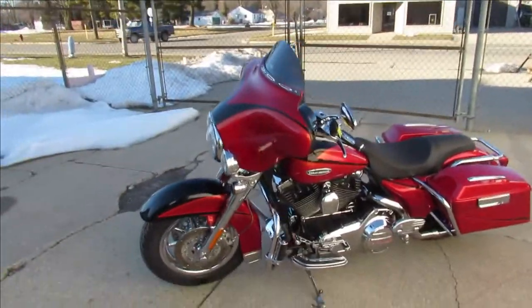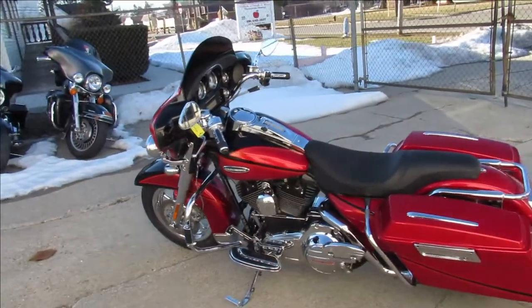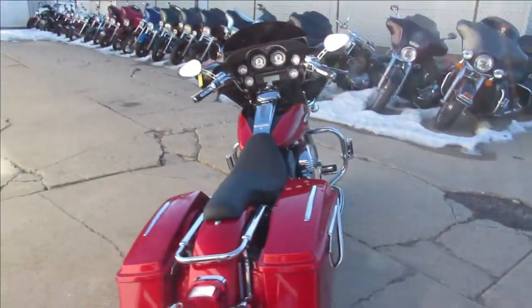It's got chrome front end, chrome wheels — anything you can possibly get in chrome, they come that way. Real nice bike. Heated grips, got a good-looking paint job, and a 110 cubic inch Screaming Eagle motor.